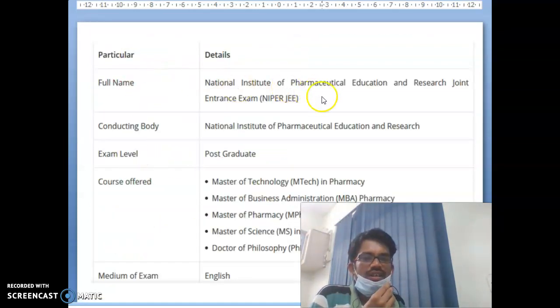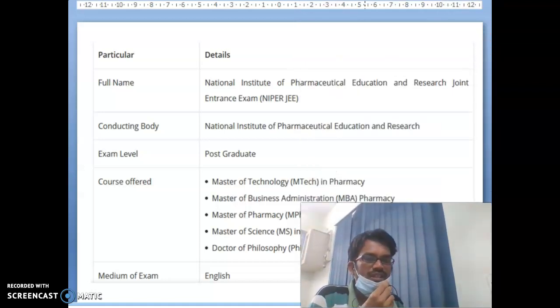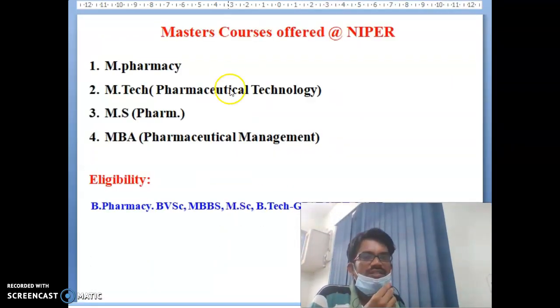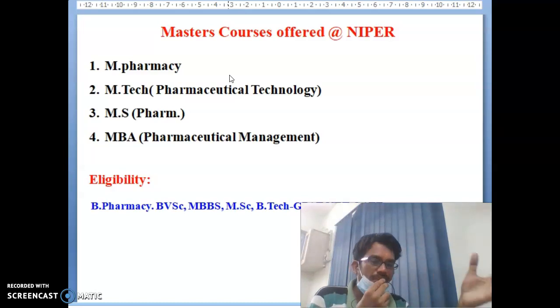These are the courses offered at NIPER at post-graduate level: Master of Pharmacy (M.Pharm), M.Tech Pharmaceutical Technology, MBA in Pharmaceutical Management, MS Pharmacy, and Doctor of Philosophy (PhD). The medium is completely English. For master courses, the eligibility includes B.Pharmacy, BVSC, MBBS, MSc Organic Chemistry or MSc Chemistry, B.Tech Biotechnology, and candidates who have qualified GPAT, NET, or GATE are eligible for admission into the four master-level courses at NIPER.